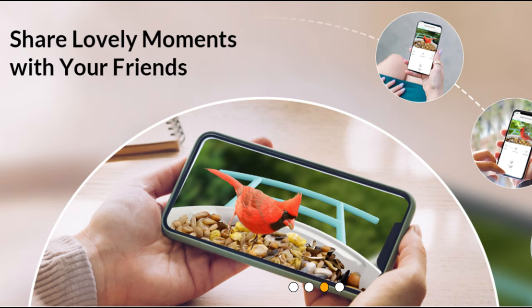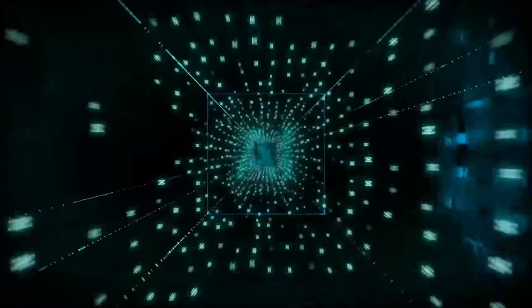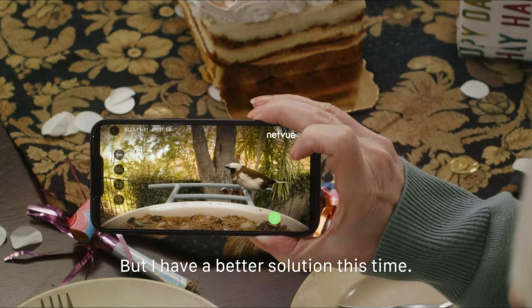But the best part? It's not just a solitary experience. The NetView BirdFi R Smart Bird Feeder brings families together, strengthening bonds over shared bird watching moments. And the global community aspect adds another layer of joy, connecting with fellow bird lovers worldwide to share experiences and stories.